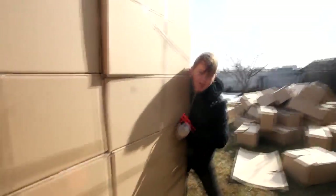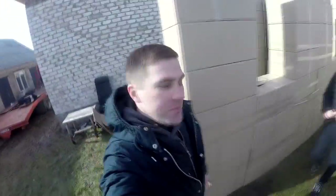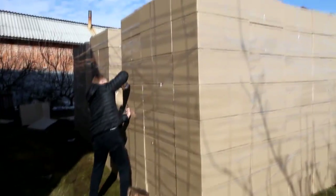We work in absolutely extreme conditions. The wind is blowing very strong, and it's almost unreal to stick anything because you have to hold the walls. Look, guys, what a nice little house is shaping up!